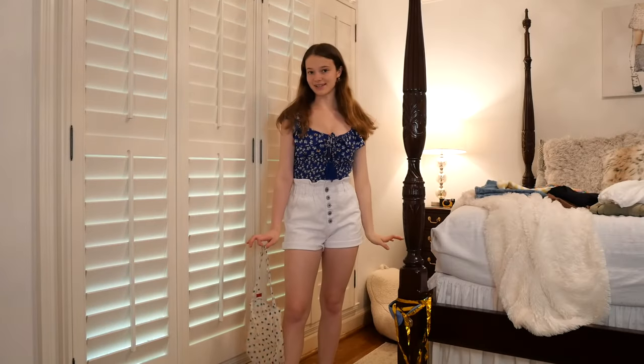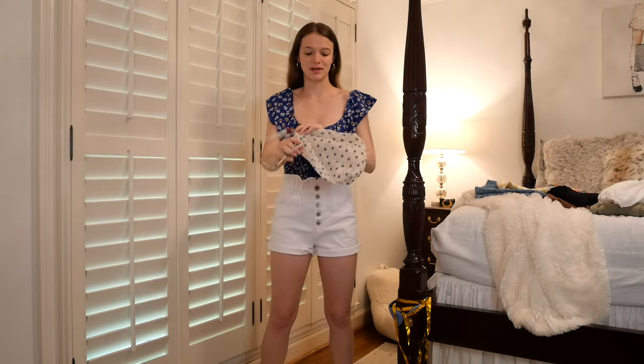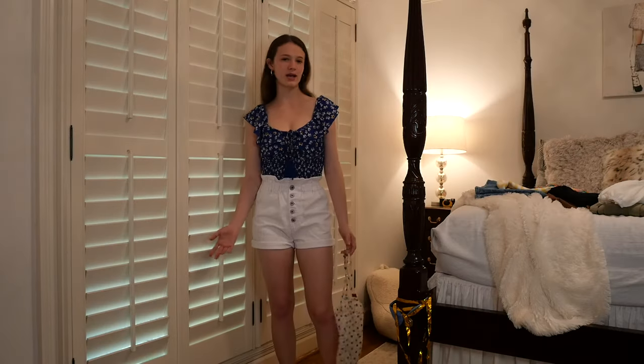This is the next outfit — paper bag shorts, this cute little crop top, and look how perfectly this bag matches: navy, white flowers. I also paired it with flip-flops, nothing too fancy. This is definitely a 'let's go watch the sunset on the beach' casual outfit.